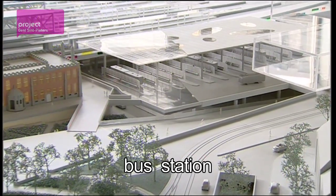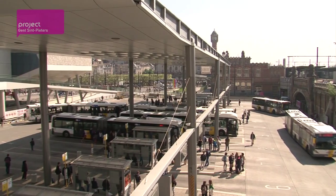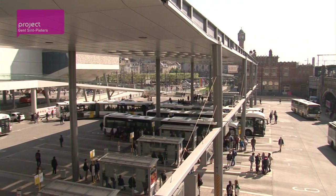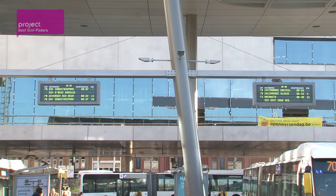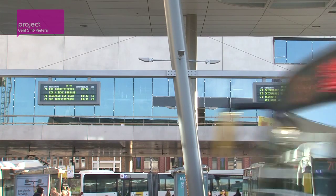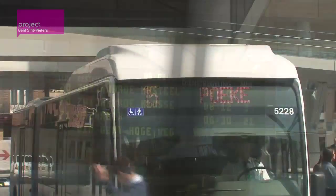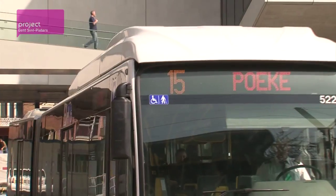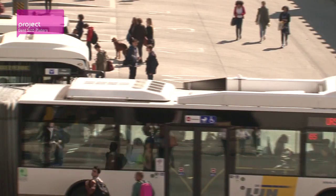The bus station is also being built in stages. Half the station is already in full use, with 12 clearly indicated platforms and screens featuring real-time travel information. Once the station is truly completed, the 12 platforms will be twice as long, with room for 24 articulated buses.